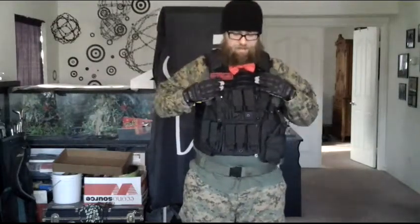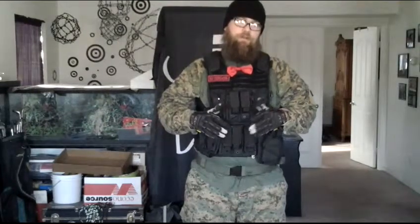The Condor vest — mag pouches are usually Voodoo, soft Condor holster, tornado.